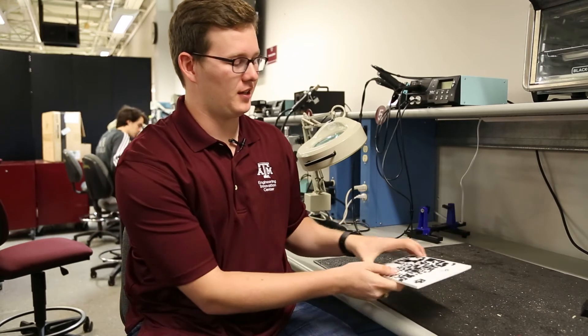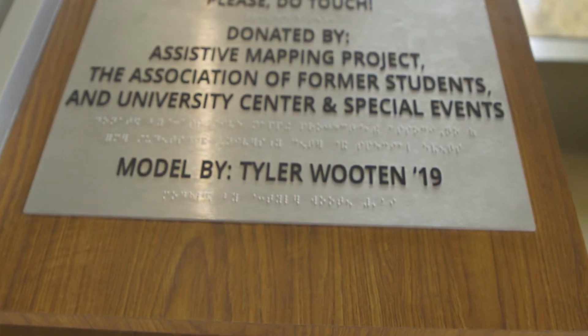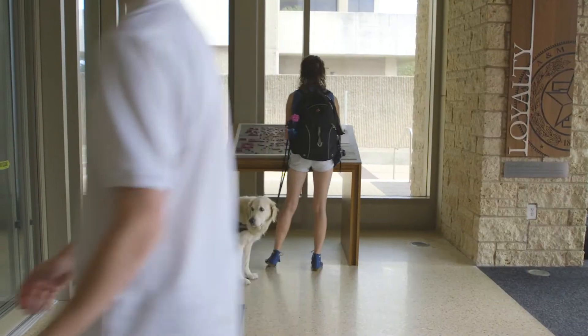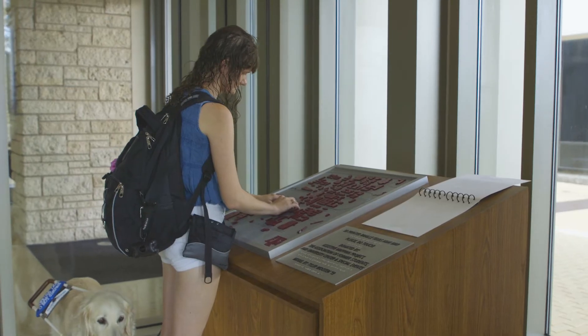So I actually started this project called the Assistive Mapping Project and we 3D print maps for blind and visually impaired students at Texas A&M. Students can feel this map and kind of tell where they are on campus, and each building has these bright labels on top of them so they can tell what the buildings are as well.